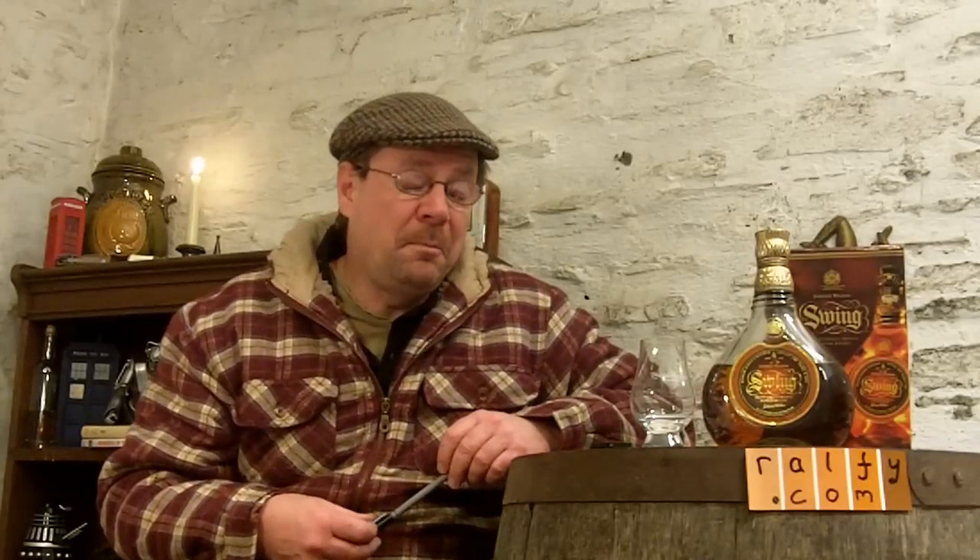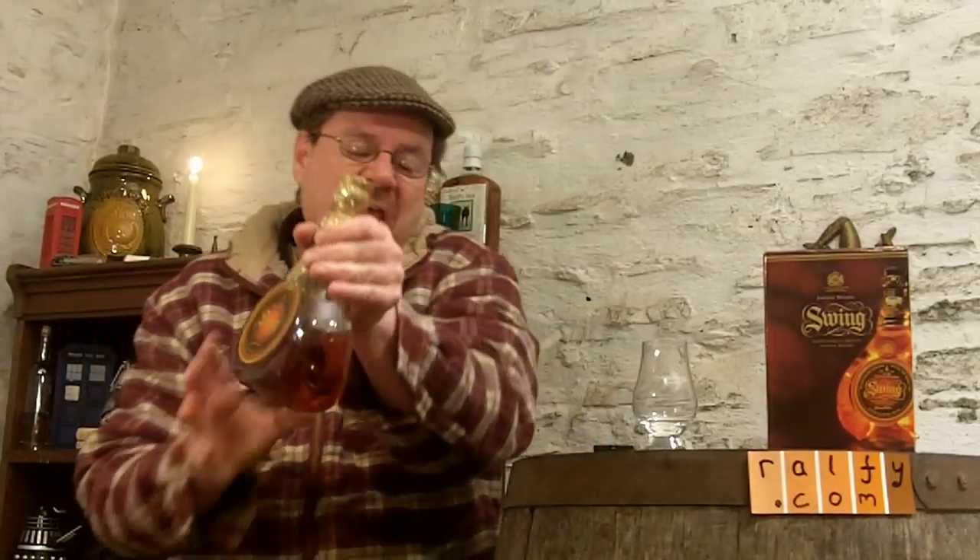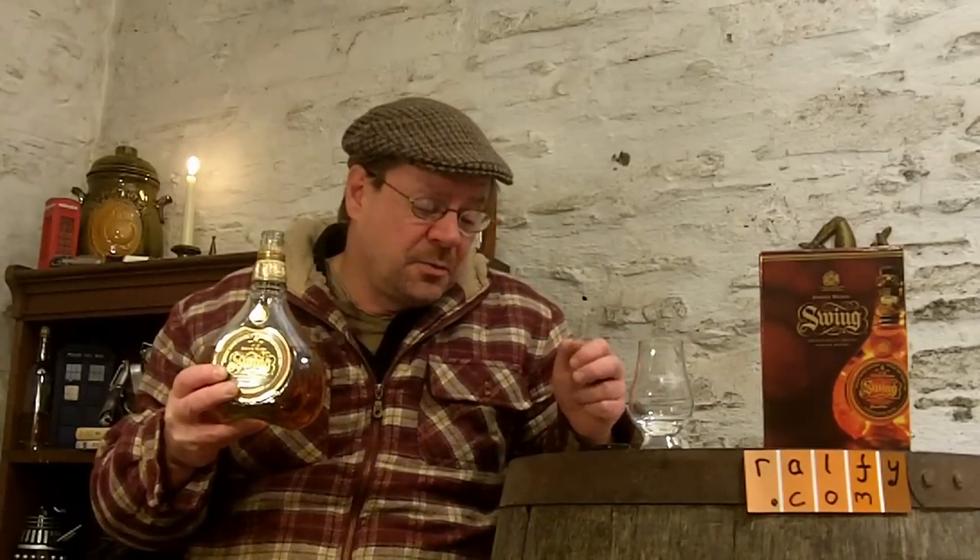Hello, and thank you to Frank for that malt mention. This is whiskey review 334, part of a little series on quality blends. In 333 I reviewed Chivas Regal 18 Year Old, and here in 334 I'm going to review Johnnie Walker Swing.